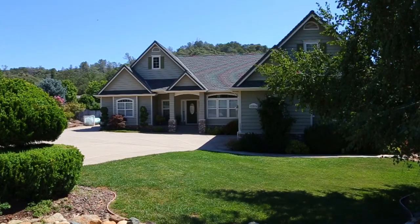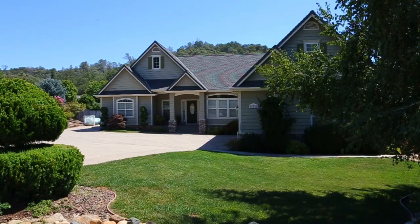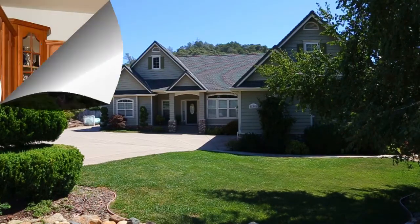Welcome to 1880 Quartz Court in beautiful Penn Valley, California. This 3 bedroom, 3 bathroom home is approximately 2,578 square feet in size and is on just under .30 acres of land. The home is very clean and has undergone many recent upgrades.